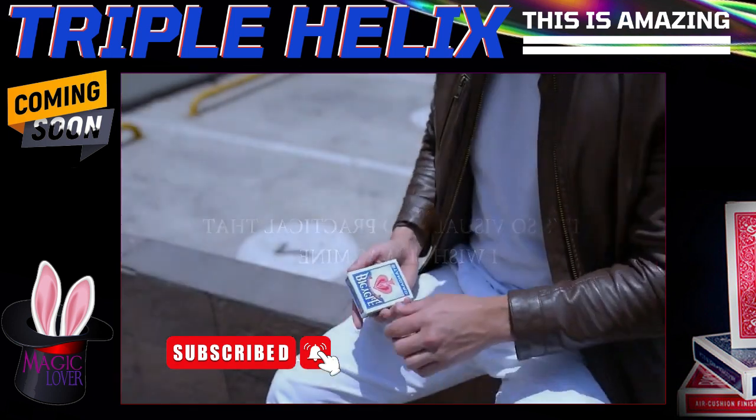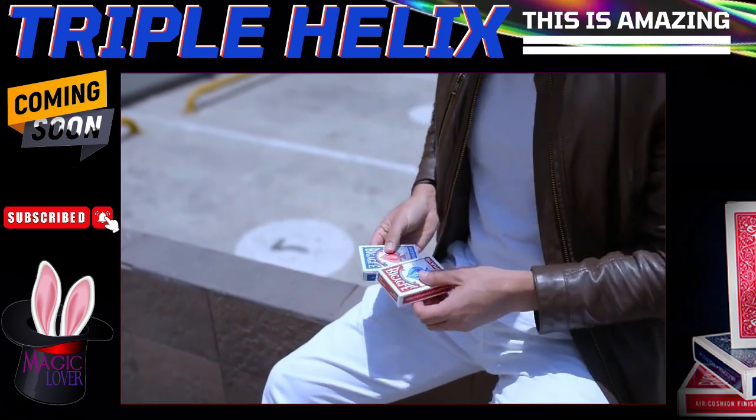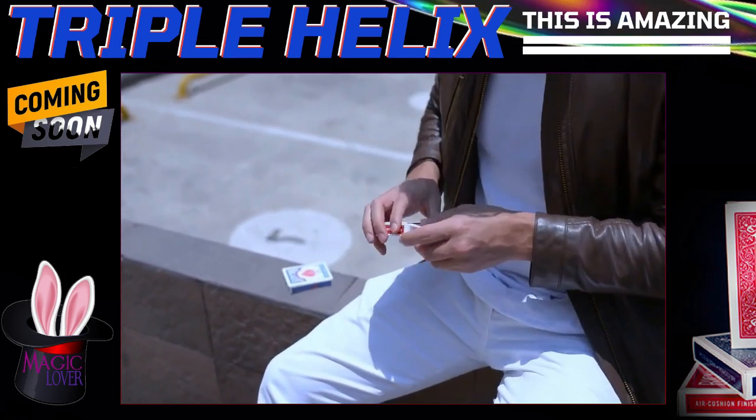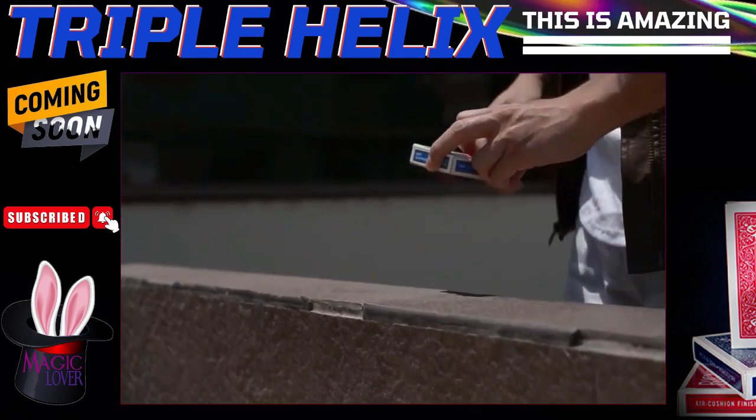After a whole year later, Triple Helix finally arrives to the market. Everyone in Blackpool 2020 fell in love with it and wanted to have one. Now it can be yours to amaze your audience.